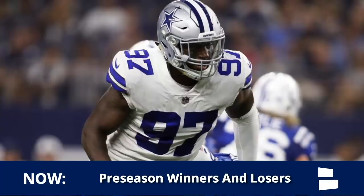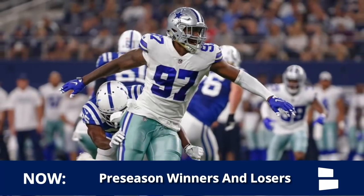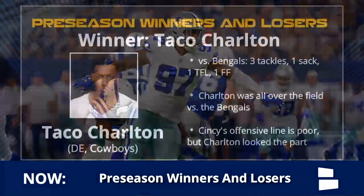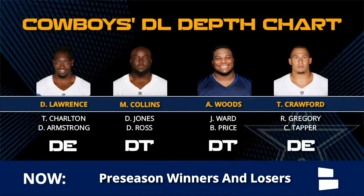Taco did make a presence in the box score: three tackles, a sack, a tackle for loss, and a forced fumble that Byron Jones recovered. The Bengals offensive line is - how to put this delicately - pretty bad, so take it with a grain of salt. But Taco made an impact and looked the part of a first round pick. I wanted to see these young defensive ends make an impact, and we saw DeMarcus Lawrence be disruptive, Gregory show promise, and Taco actually get a sack.